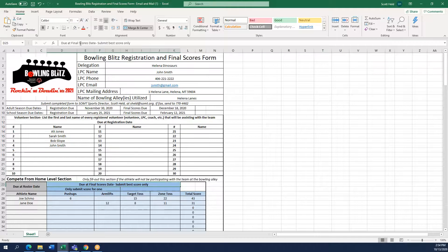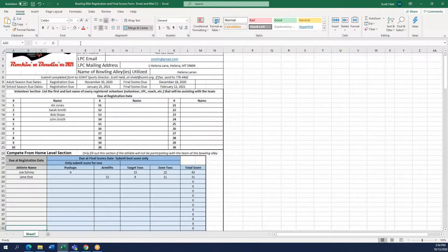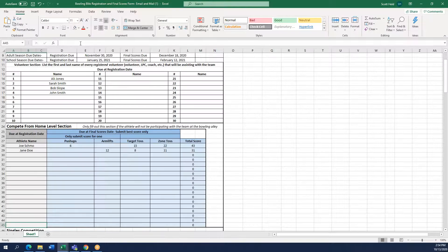The next section — again it says due at roster date but it is due at registration date — you will fill this out if you have any athletes participating in the compete from home skills. Those compete from home skills can be found in the games registration or games information packet. If you have athletes competing from home, all you need to do by the registration date is fill out the gray section, which is just the athlete's name.